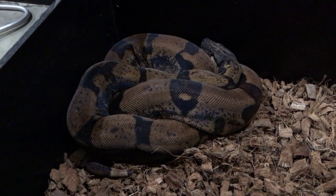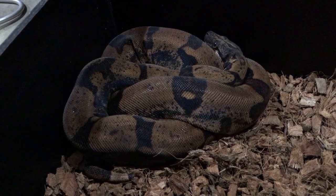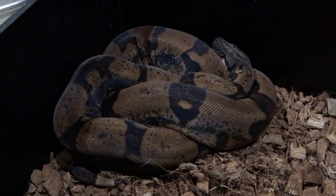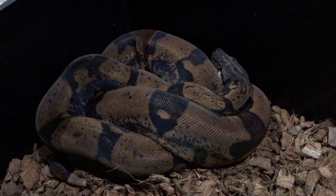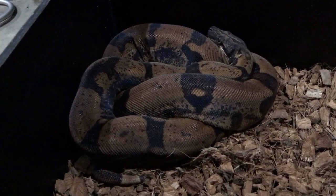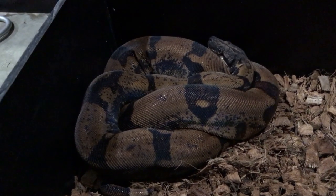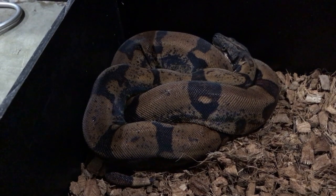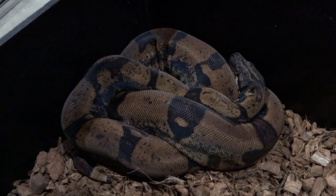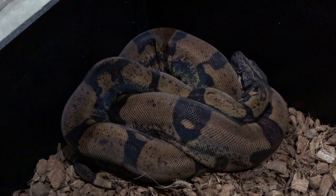This is my IMG Hypo Jungle Male. He's breeding for me this year. I'm giving him a couple days off right now because he's in shed, but as soon as he sheds I'm going to put him back in with the female. He's been doing a great job — pretty aggressive breeder — and this is his first year being paired up, early 2018, and he's doing awesome.